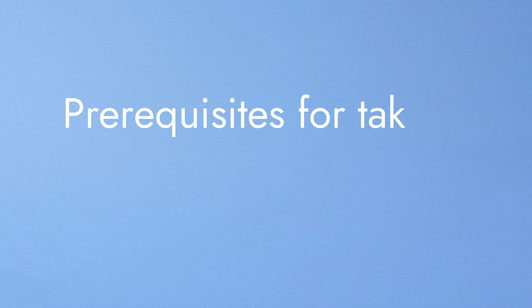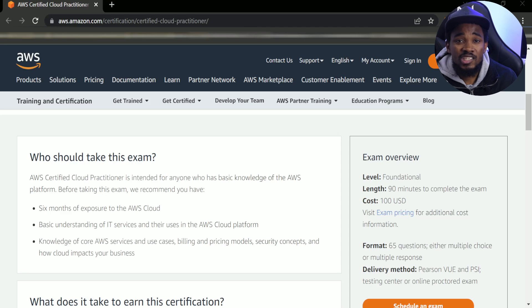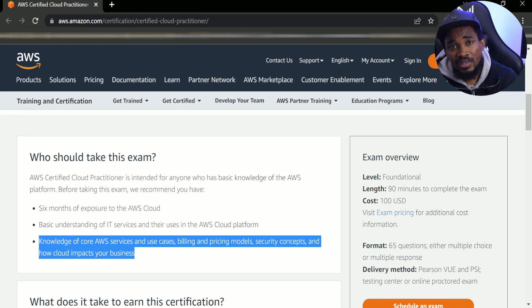This certification is really good if you want to move into cloud engineering, cloud architecture, or cloud design — if you want to start moving away from hosting your systems on premises and start hosting them in the cloud. According to the AWS website, it actually recommends that you have at least six months of experience using AWS cloud, playing around with some of the services, and understanding security concepts, pricing, and billing.